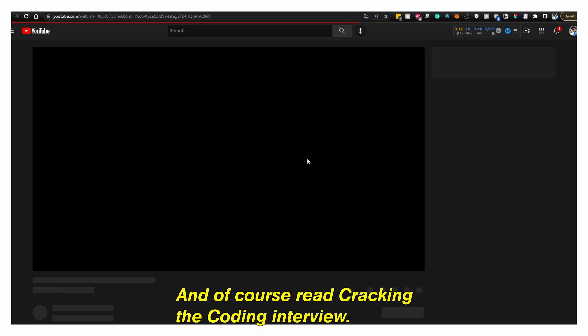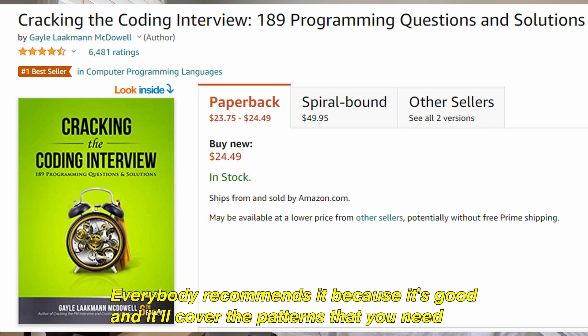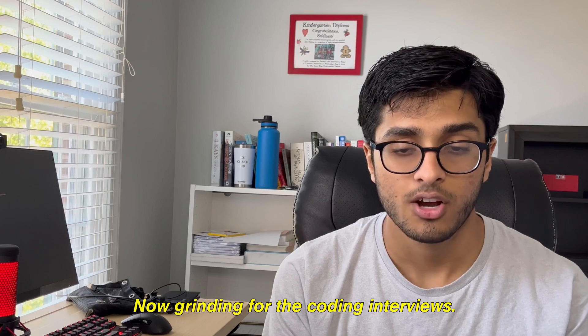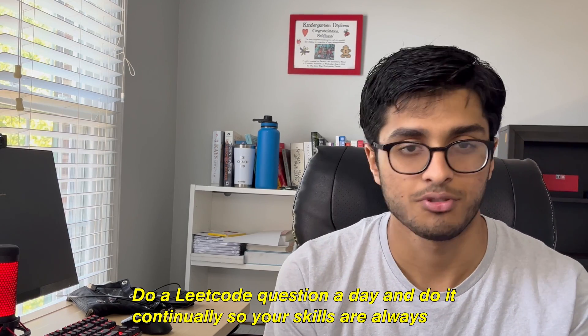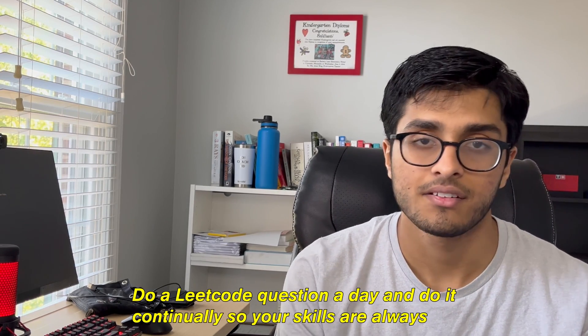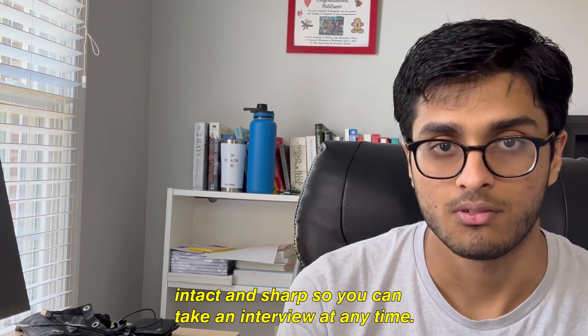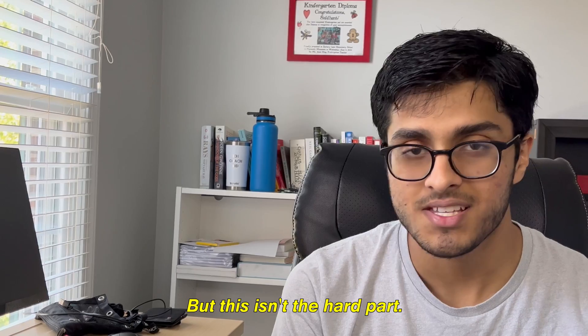Of course, read Cracking the Coding Interview — everybody recommends it because it's good, and it'll cover the patterns you need to know to succeed in the coding interview. Grinding for the coding interview is something you should be doing every day, at least a little bit — do a LeetCode question a day consistently so your skills are always sharp for whenever an interview comes up.